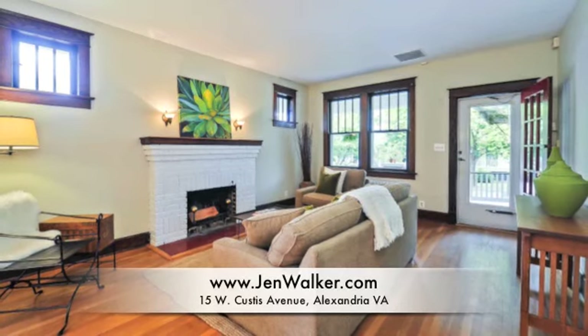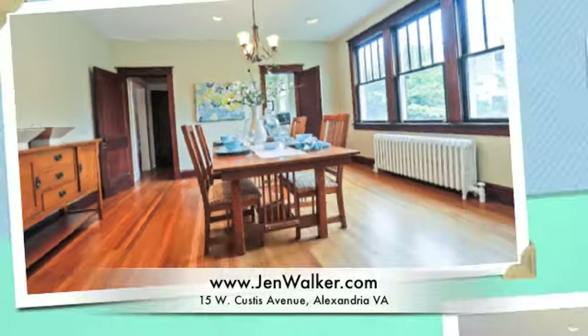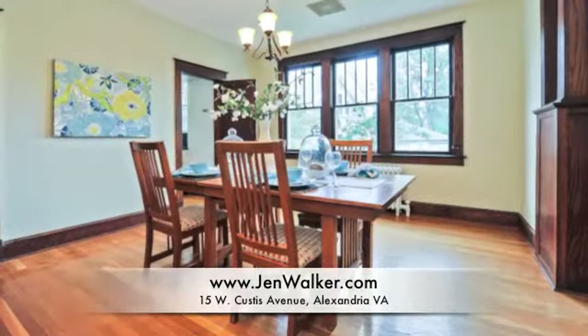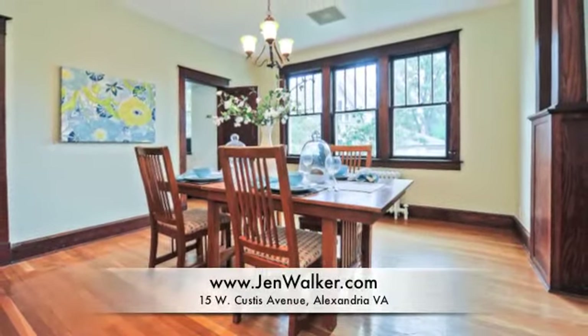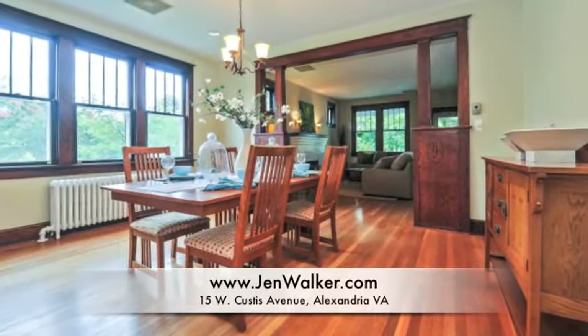The gracious living room flows into the dining room, distinguished by wood accent columns with built-in glass-front bookcases. The spacious dining room is filled with natural light and provides ample seating for a number of guests.